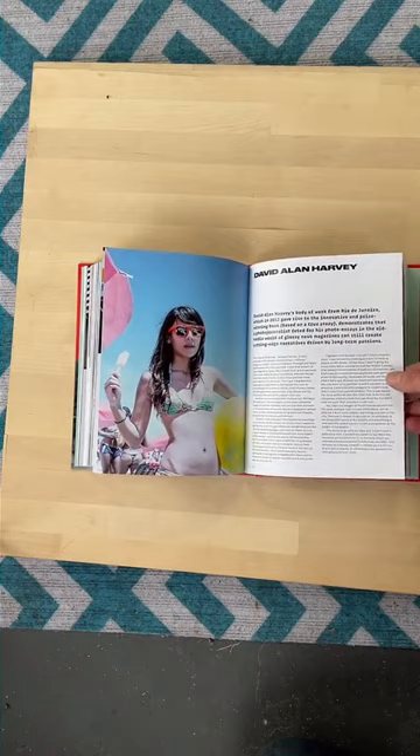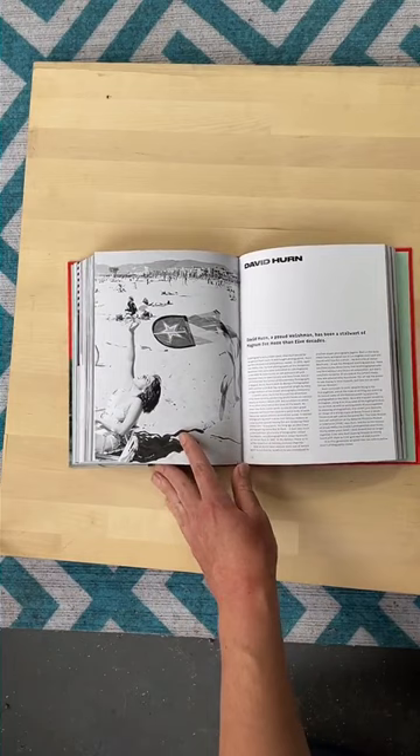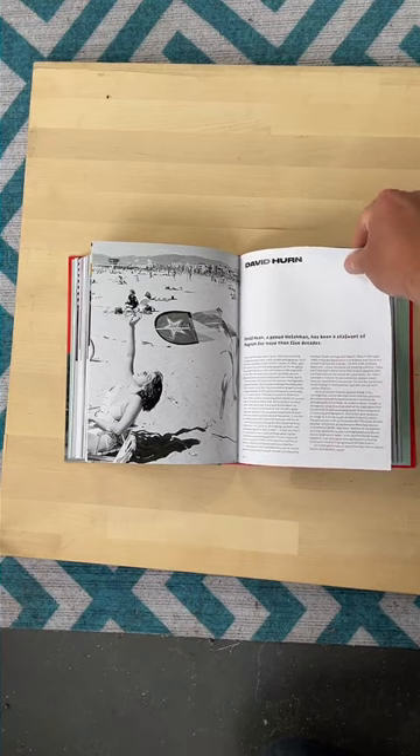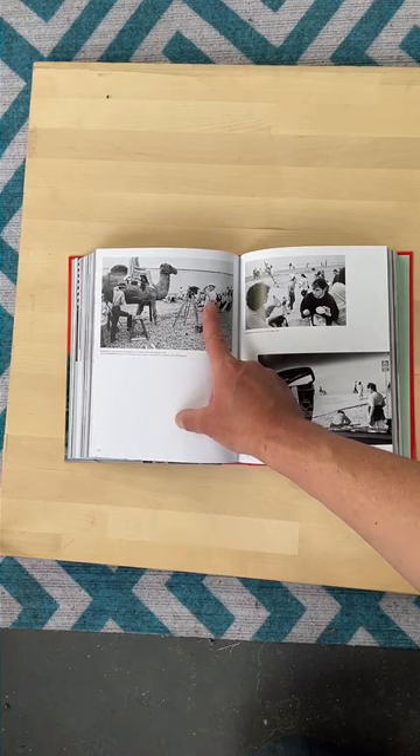I'm going to skip over David Alan Harvey because of what I was mentioning earlier — a lot has come out about him in the last year. On cropping: I feel like whatever you need to do to get a great picture, I'm all for it. Some purists and traditionalists — I heard Cartier-Bresson was really against cropping — but sometimes you're not in the spot you want to be and you have to take it before you can move. Get the picture first and worry about that later.